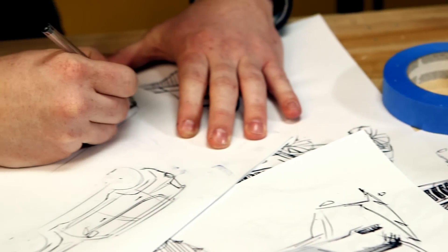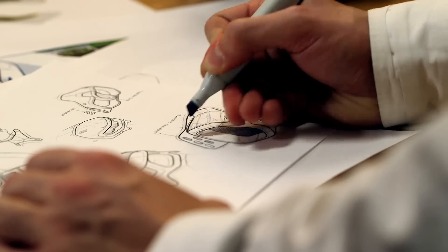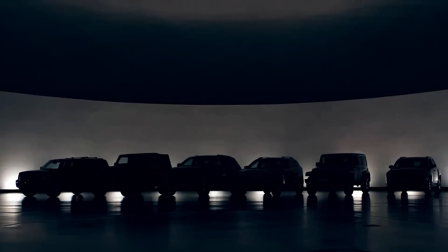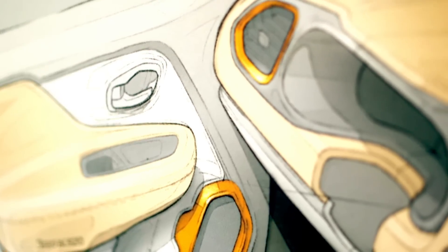Jeep is a very strong brand and I think a lot of people have a very strong connection with it. When you're sketching, you know the shapes you're going to be drawing because it kind of already tells the story. Ian and I both went to the College for Creative Studies here in Detroit and graduated in 2010. As a fresh designer, you get a lot of responsibility, a lot to work on. The two of us were at Jeep for a few months before we started this project.